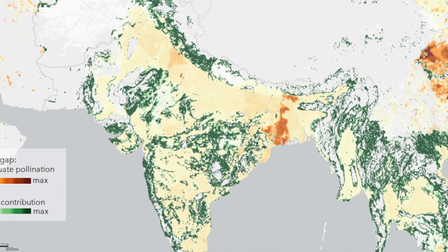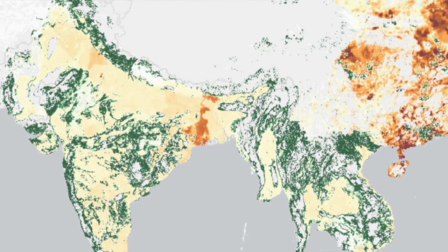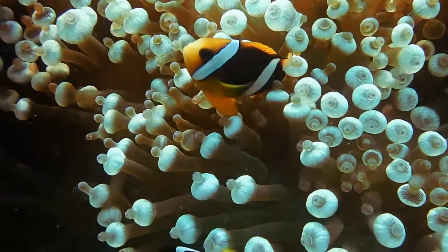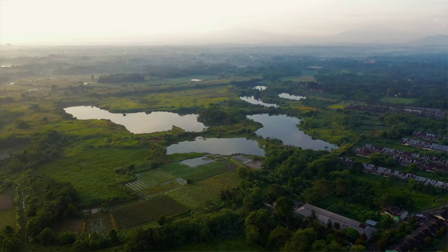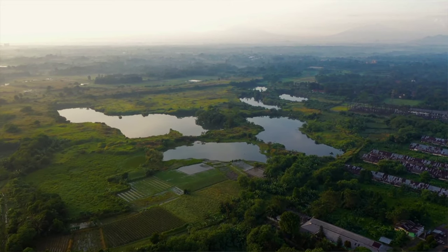Going forward, the information that we're getting from satellites to feed into these models is only going to improve. Policymakers will be able to use this kind of information — whether they're targeting conservation or restoration of nature — to really promote the connections between nature and people and enhance human well-being.